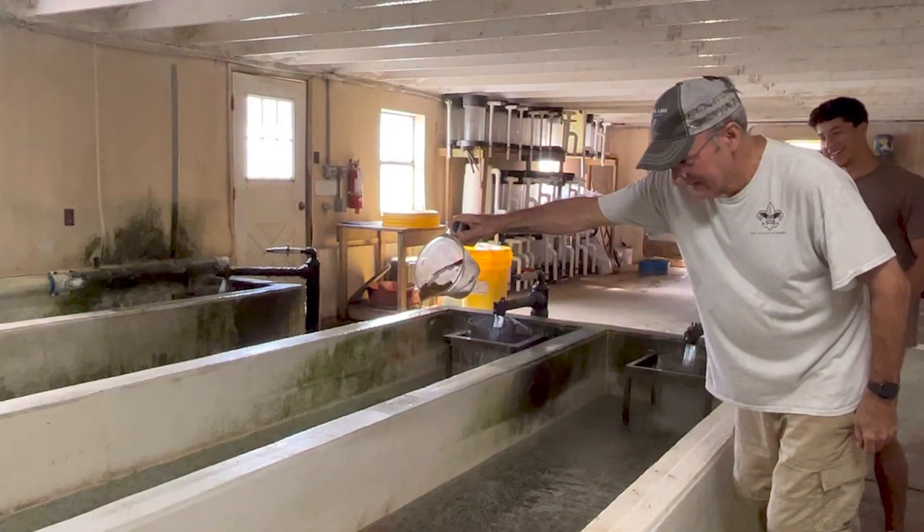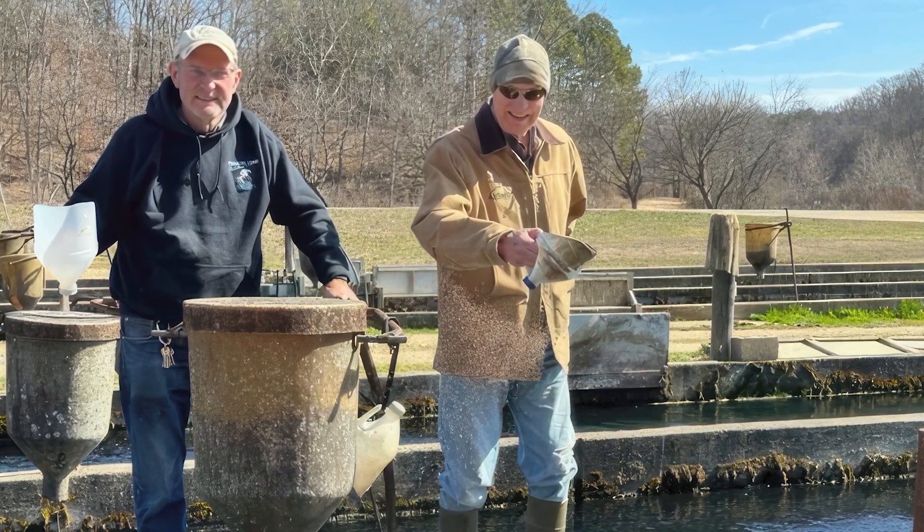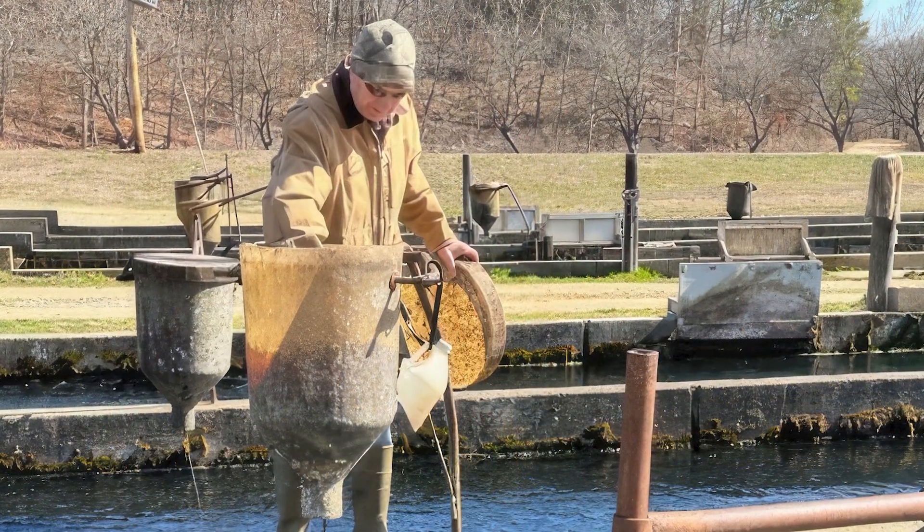We're still working together as a family. I work day in and day out with my brother Marvin. He's the CEO of the fish hatchery — the mastermind.